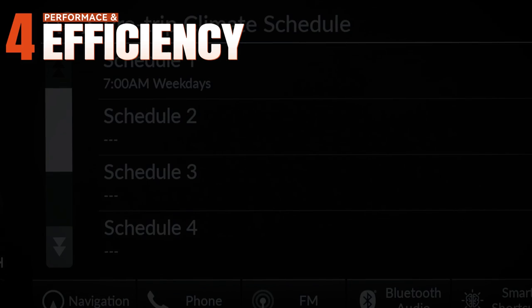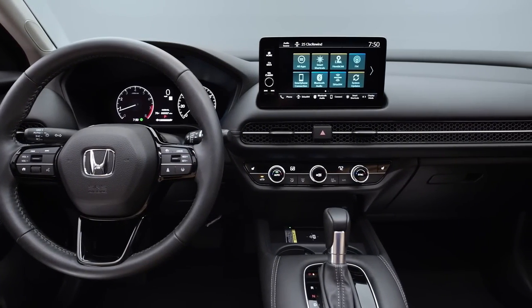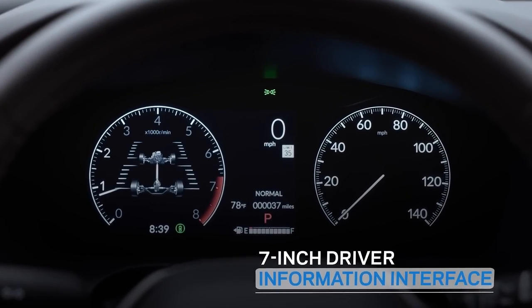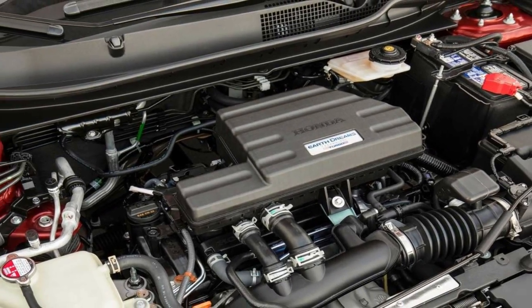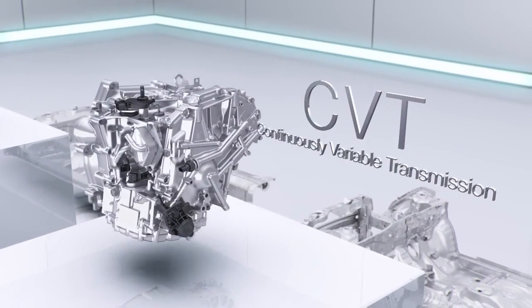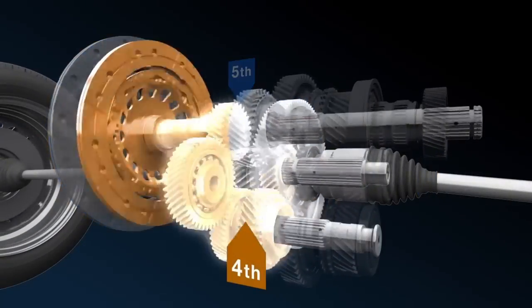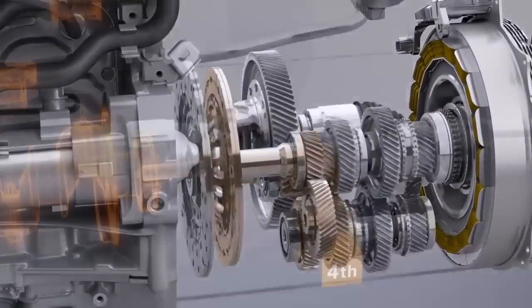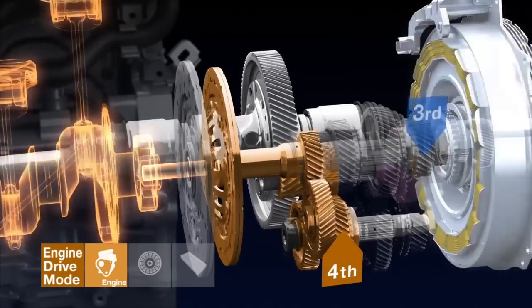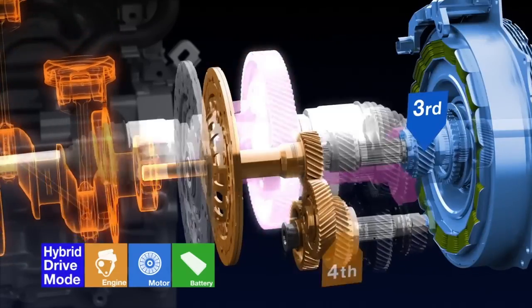Moving to performance and efficiency, the HRV and CRV each offer distinct driving experiences tailored to their respective markets. The HRV is powered by a 2.0-liter inline-4 engine producing 158 horsepower and 138 pound-feet of torque, mated to a CVT with either front- or all-wheel drive. While not the most powerful in class, the HRV has more than enough grunt for its intended city-cruiser role, blending efficiency with a comfortable and nippy driving experience.